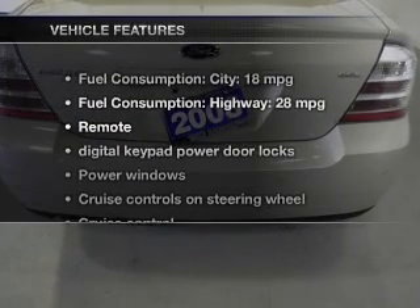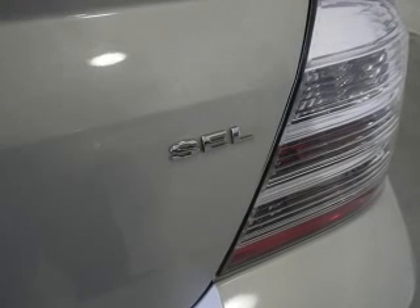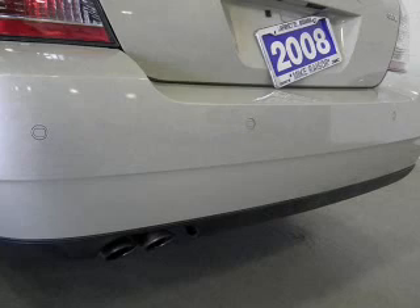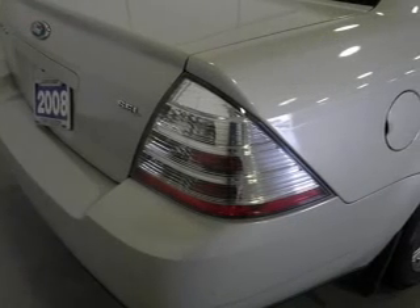And with these notable features, you won't want to miss out on the opportunity to own this amazing ride: Power Door Locks, Power Windows, Cruise Control, an AM-FM stereo with a CD player, satellite radio, Power Mirrors, Power Steering. Call today to schedule a test drive.